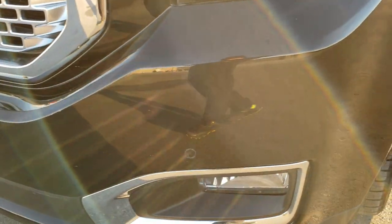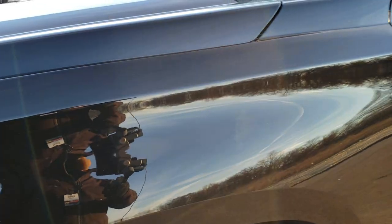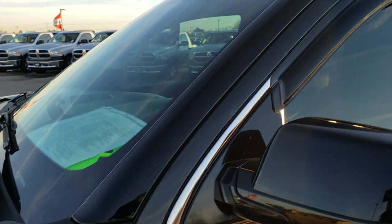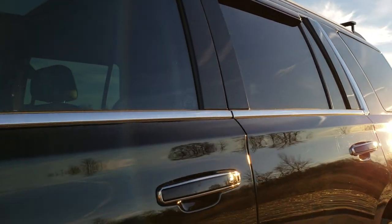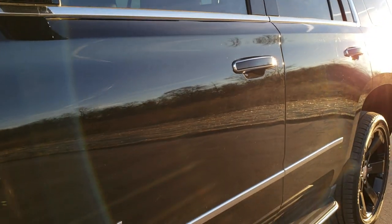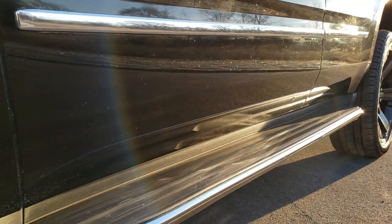We shoot all of our videos in 1080p 60 frames per second, so if you have HD capabilities on your computer, tablet, or smartphone device, turn them on now — it's like you're right here looking at the vehicle with me. Very clean down this side.